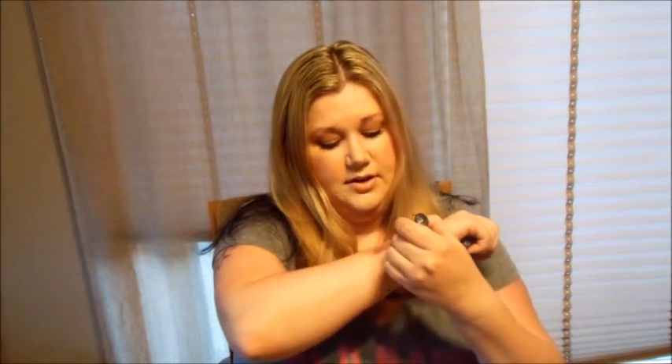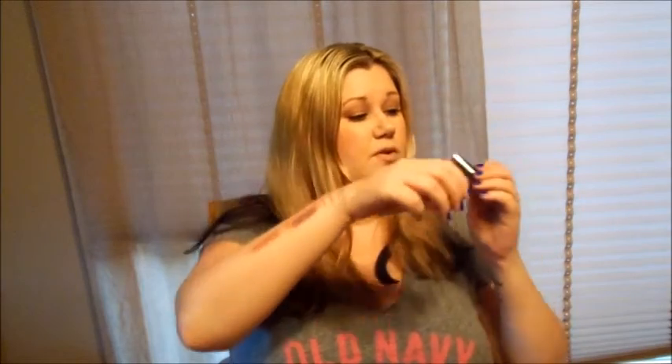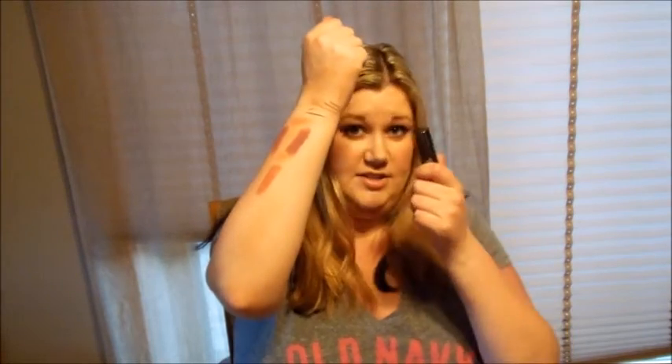Lorac lipsticks — this one is in Goddess, kind of a purple-gray-beige. It gives you the dead girl lips, which I love. These last forever — like four to six hours at work. This is Duchess, a pretty nude, and it lasts about eight hours on my lips. They smell so good, just like vanilla — like MAC. You can get them at Kohl's or Sephora. I have the matching lip gloss too but I prefer the lipsticks. Goddess and Duchess — fantastic.